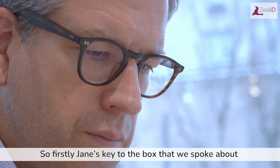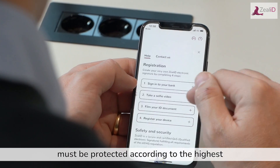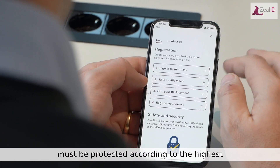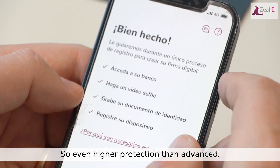So firstly, Jane's key to the box that we spoke about before must be protected according to the highest electronic security standards — so even higher protection than advanced.